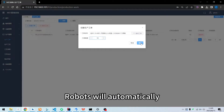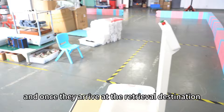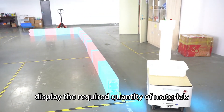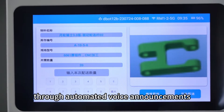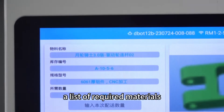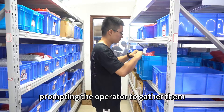Robots will automatically carry out the material retrieval tasks, and once they arrive at the retrieval destination, they will automatically display the required quantity of materials and inform the operator through automated voice announcements. Simultaneously, a list of required materials will be displayed on the screen, prompting the operator to gather them.